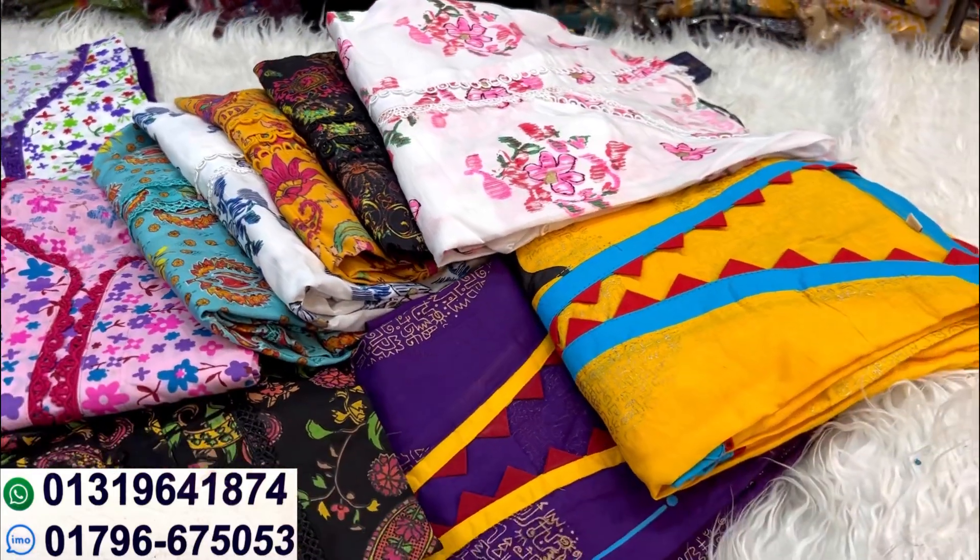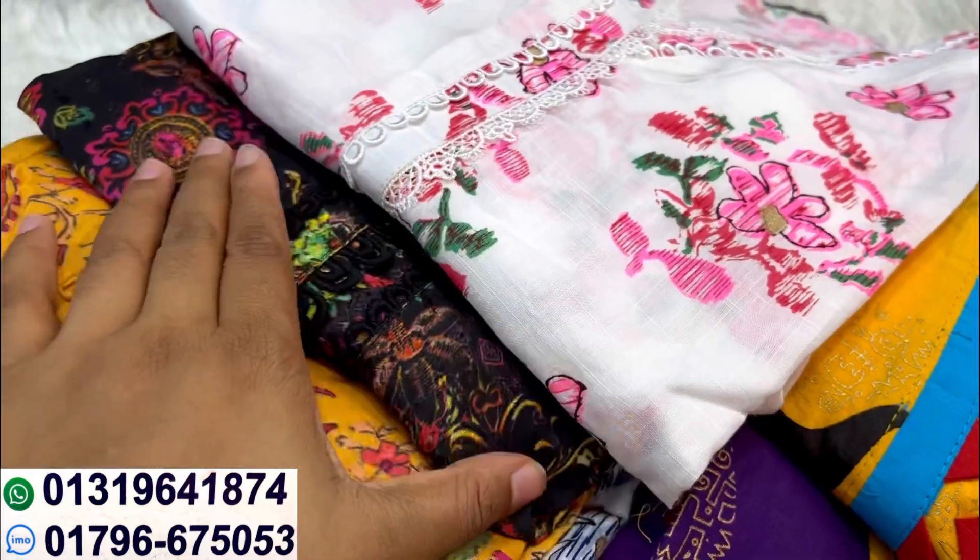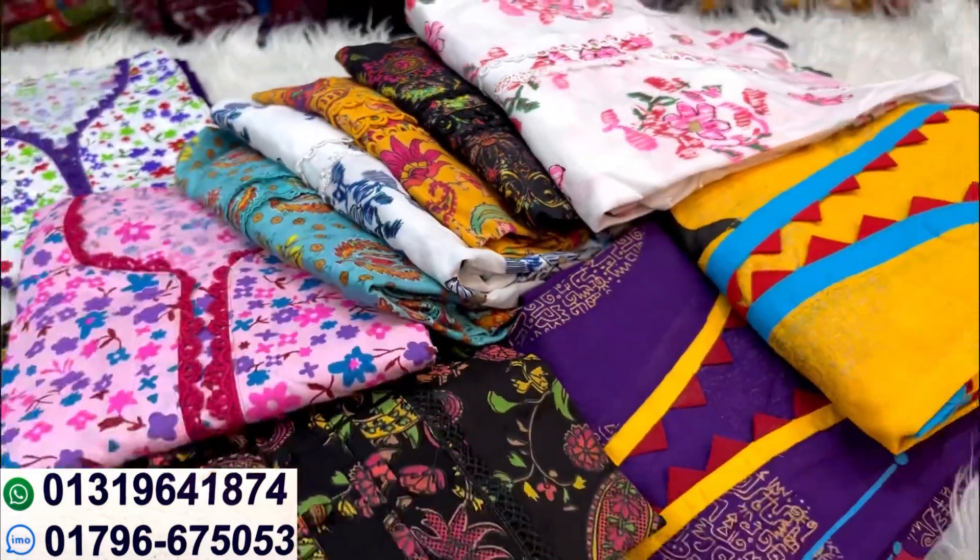Bonjour, assalamualaikum, good morning and welcome back to my channel Shopping Guide. This is a simple ratchet collar wrap.